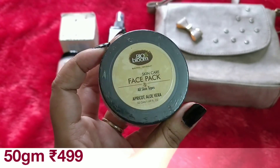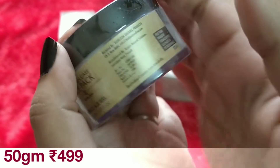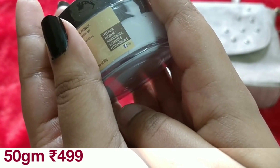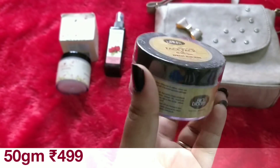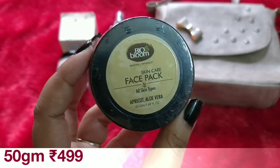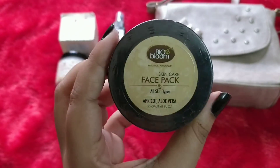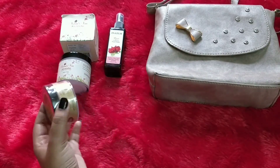The next product is from Bio Bloom. It is a face pack for all skin types with apricot and aloe vera. It's a 50 gram product and I think this is a new launch. The price is 499 rupees and it has an expiry of one and a half years. It contains no parabens, no formaldehyde, sulfates or petrochemicals. This is a creamy mask — you can directly apply it onto your face. I'm not opening this right now because I may put it in a giveaway basket, as I have lots of face packs. Bio Bloom is a good brand and the price is also good.